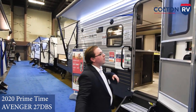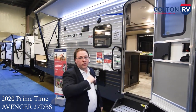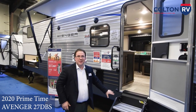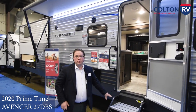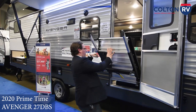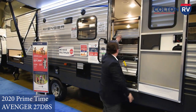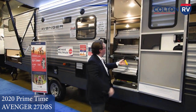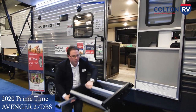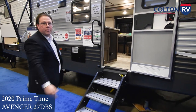The Avenger 27 DBS has been totally redesigned for 2020 with new exterior graphics. Brand new this year coming standard is the solid step entry. These are really nice to have — easy up, easy down, locks into place. There's a little handle, adjustable legs for if you're on an uneven campsite. Sets up really nice and easy.